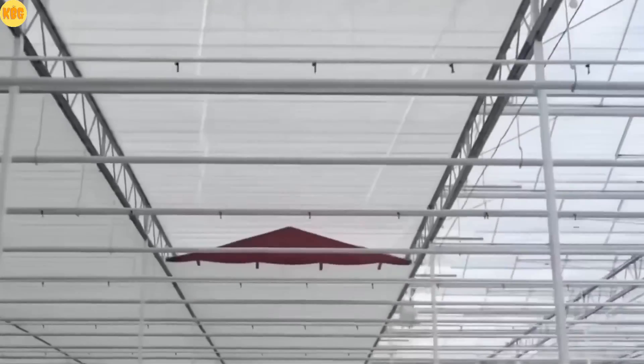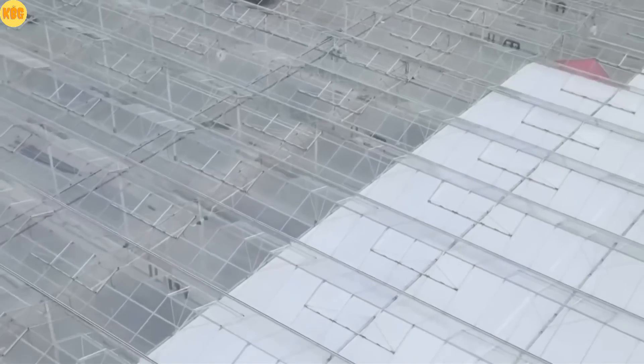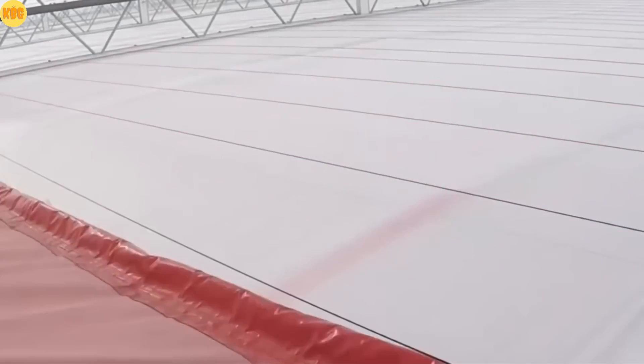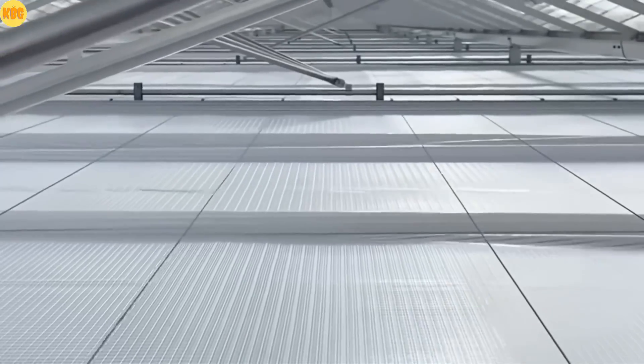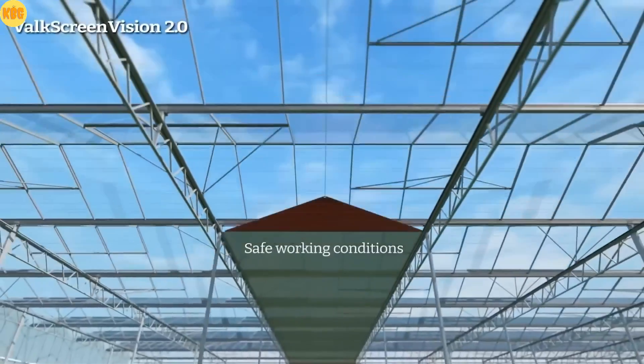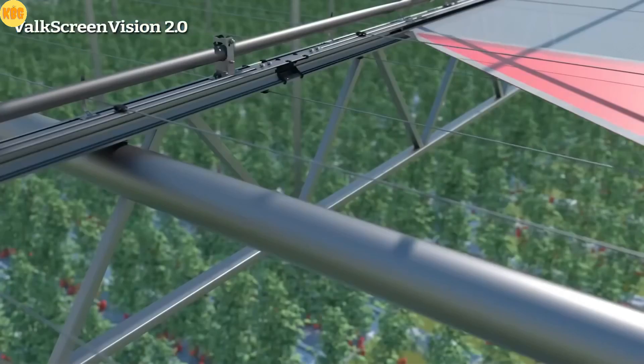From smart buildings to smart nature — when the sun goes down, Volks Screen Vision 2.0 keeps your greenhouse warm. This intelligent curtain system is designed to save energy on cold days or long after sunset. It unfolds smoothly, dividing the greenhouse into upper and lower zones so you only heat the air that matters.